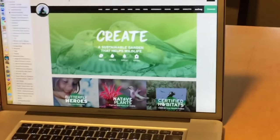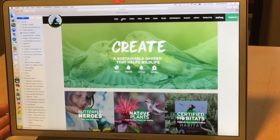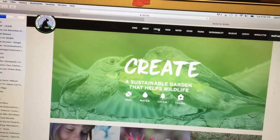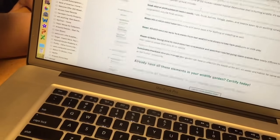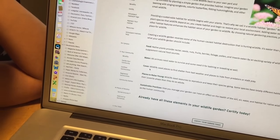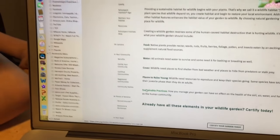We're going to show you the criteria that we had to fulfill to become a certified natural habitat home. On the National Wildlife Federation website, let's go through all of the criteria. There are five main categories: food, water, cover, places to raise the young, and sustainable practices.